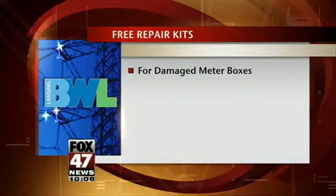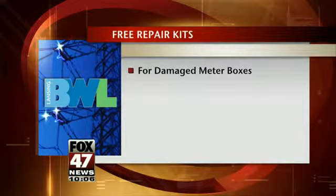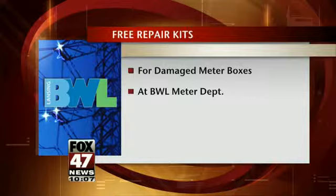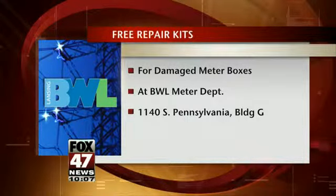They are BWL equipment, and electrical contractors and customers can pick up the pieces at the BWL meter department. Their location is 1140 South Pennsylvania, in Building G. It will be open between 7 a.m. and 6 p.m.